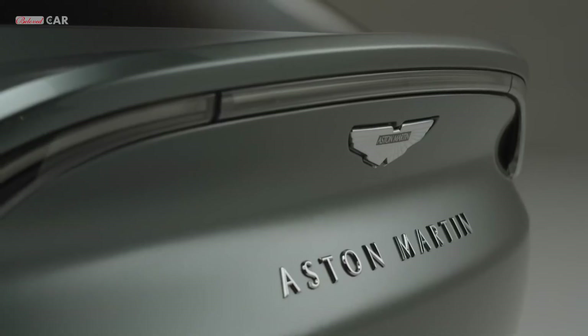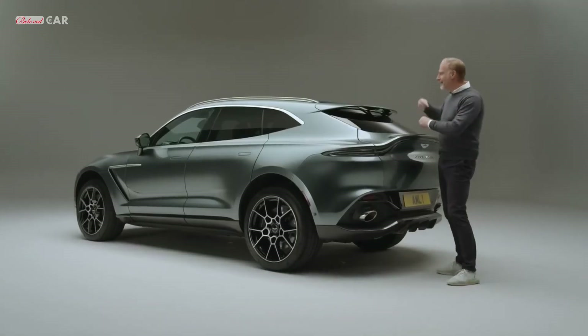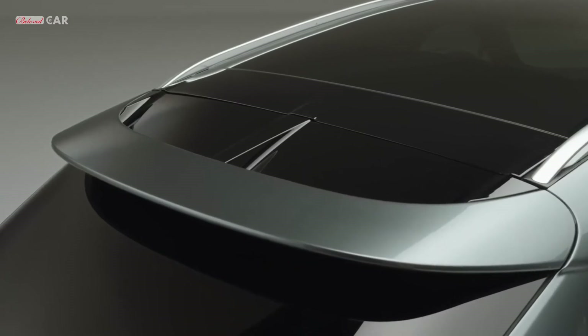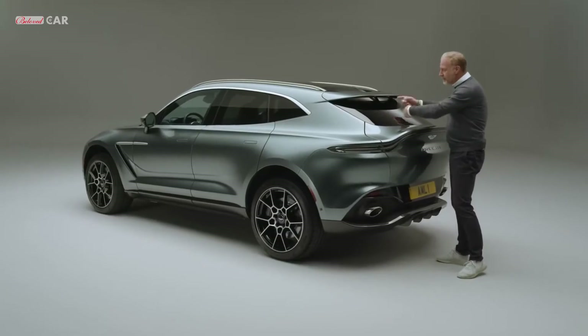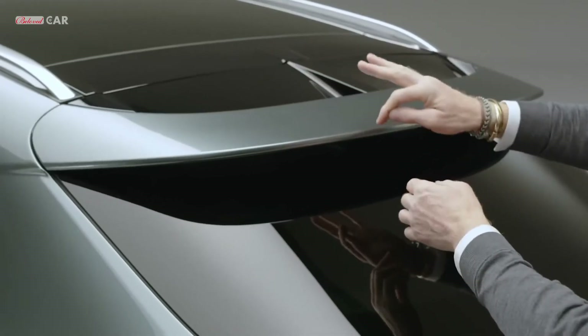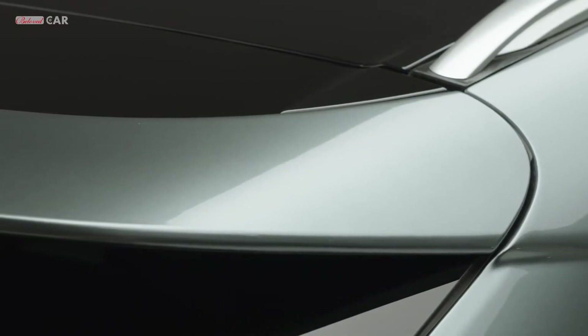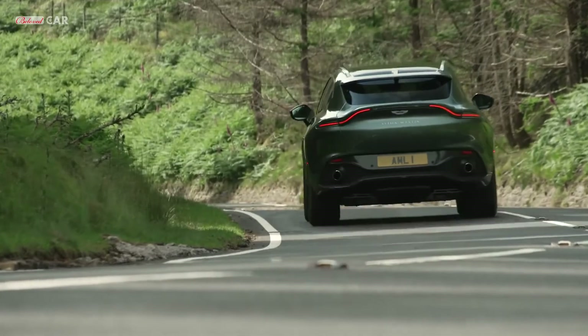This ducktail actually provides several counts of downforce to keep the back of DBX very stable. Uniquely, you'll notice there's no rear wiper, because a lot of the cleaning of the windscreen is done by this unique spoiler system that has a separated air function — air attached to the screen for cleaning, and air over the top of the spoiler which helps in counts of downforce to keep this car agile and perfectly poised on the road.